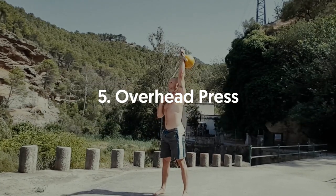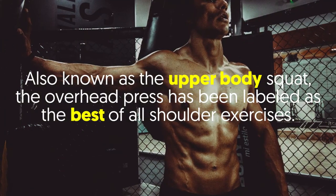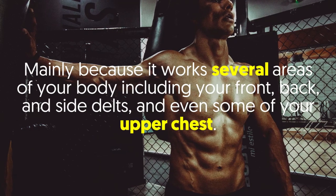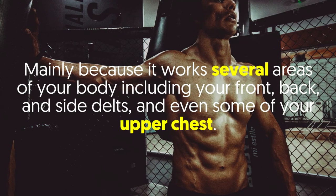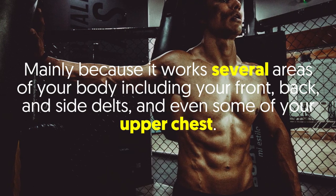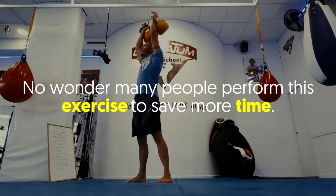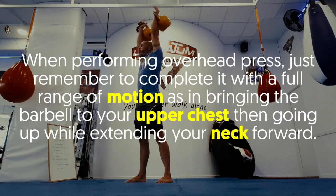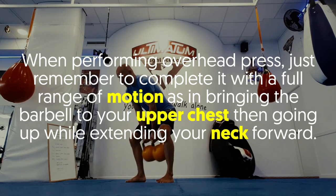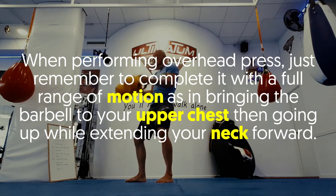Number five: Overhead Press. Also known as the upper body squat, the overhead press is labeled the best of all shoulder exercises because it works several areas of your body, including your front, back, and side delts, and even some of your upper chest. When performing the overhead press, complete it with a full range of motion — bring the barbell to your upper chest, then press up while extending your neck forward.